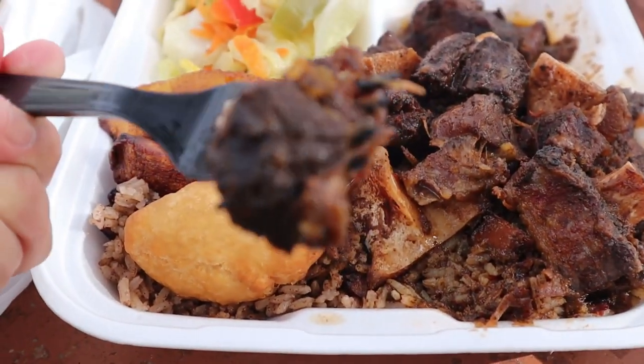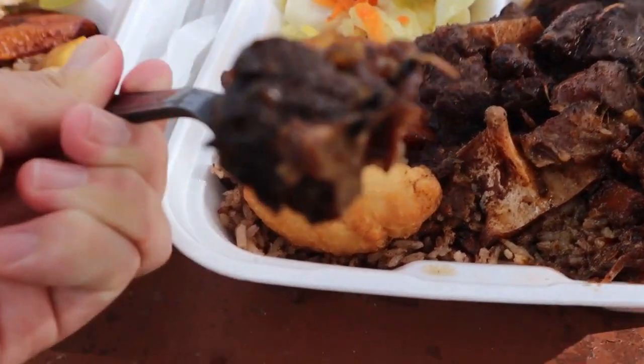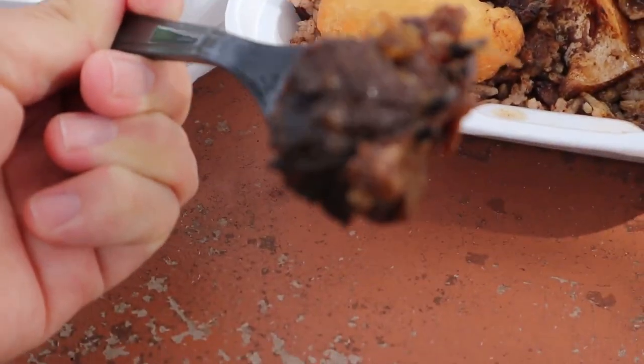Now moving on to my oxtail. Let me get a piece of this beautiful dark colored oxtail with all this gravy.